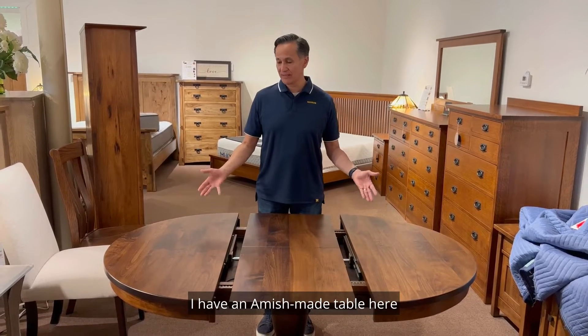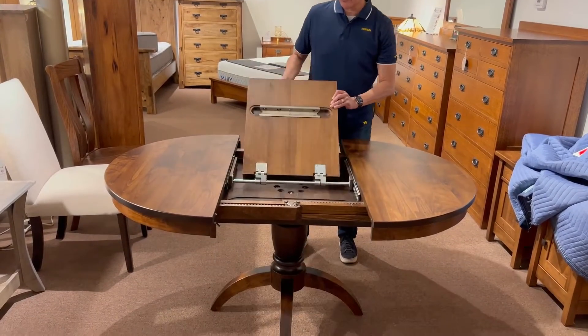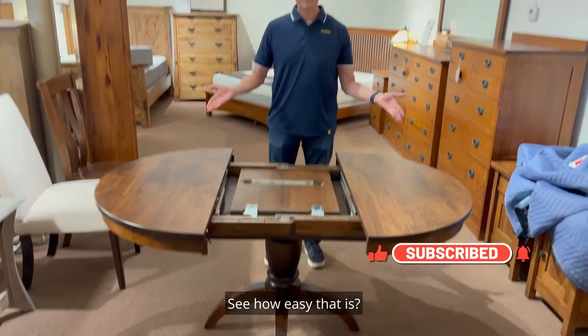I have an Amish made table here and it comes with this unique butterfly leaf, which stores underneath the table top, which is really cool. See how easy that is?